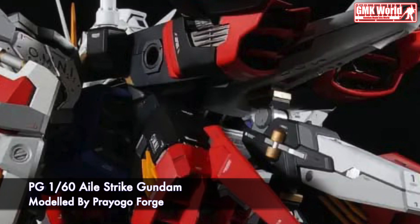Finally, this is PG-160 Hailstrike Gundam, custom build by Preogo Forge.